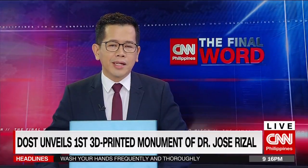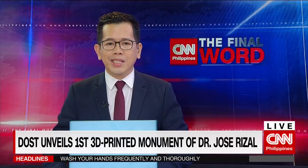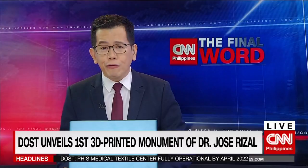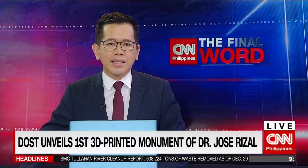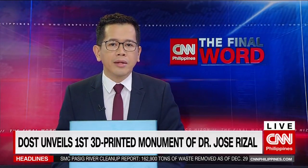In commemoration of Dr. Jose Rizal's 125th year of martyrdom, the Department of Science and Technology unveils the Dr. Jose P. Rizal, the Filipino Scientist's 12.5-feet statue. It's the first 3D scanned and 3D printed monument of the national hero built in the country, using world-class technology of the Advanced Manufacturing Center of the DOST-MIRDC.